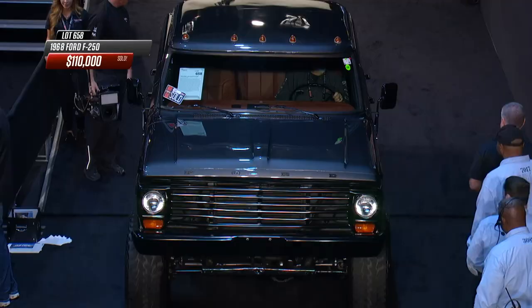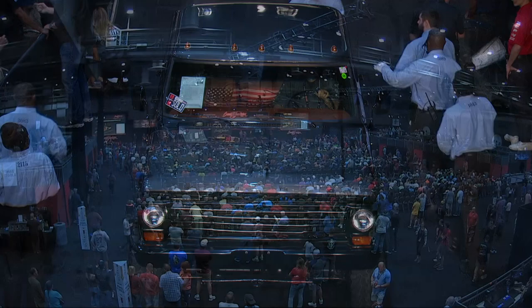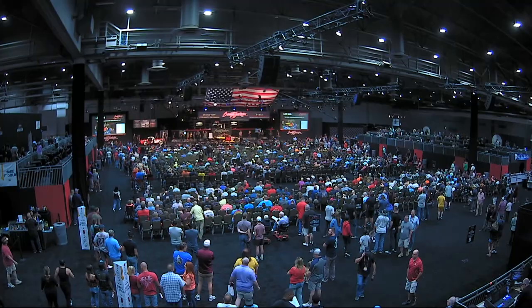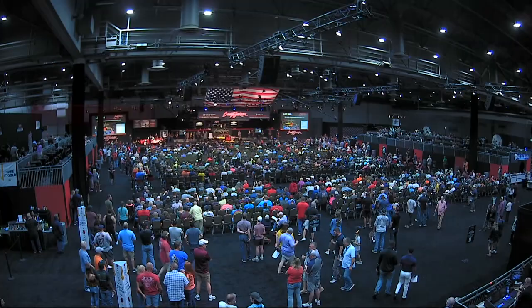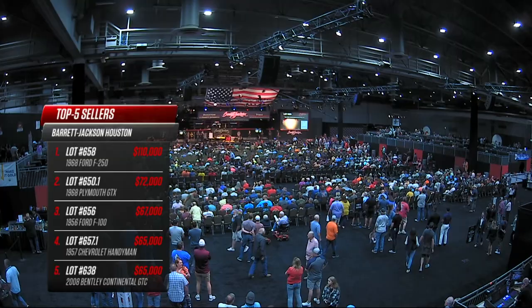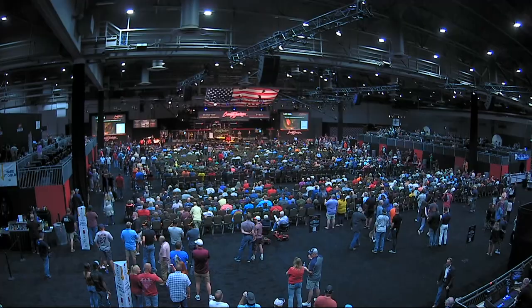$110,000 for the 1968 Ford F-250 custom pickup truck. The top five for the day is led by that F-250, followed by a Plymouth GTX, another Ford F-100, and the Handyman - but it will all change during the course of the afternoon as Super Saturday continues with $100,000 looking like just the ante to get into the day.